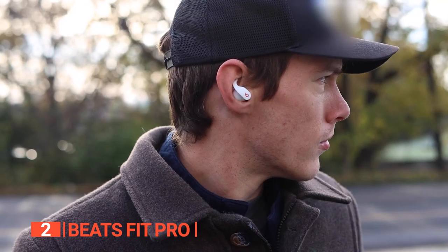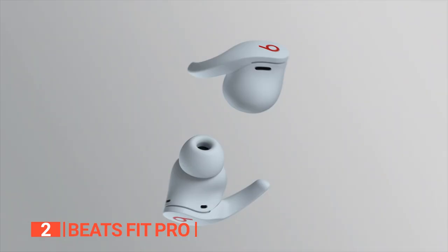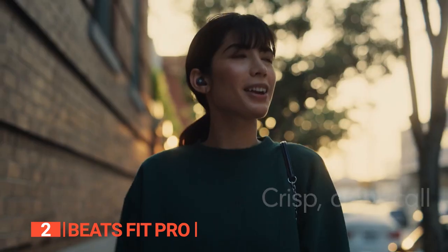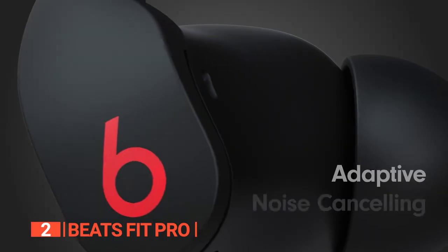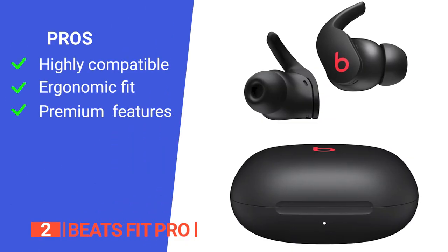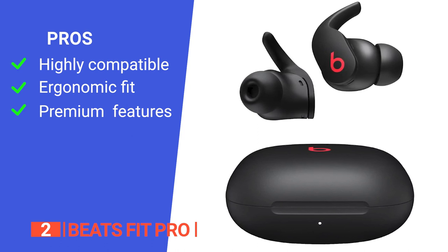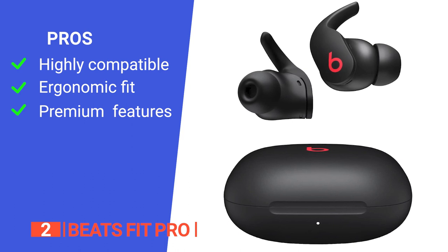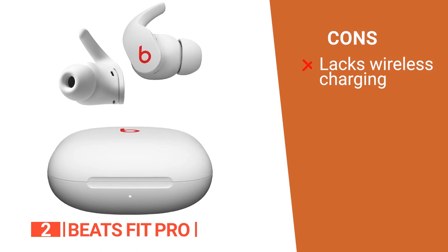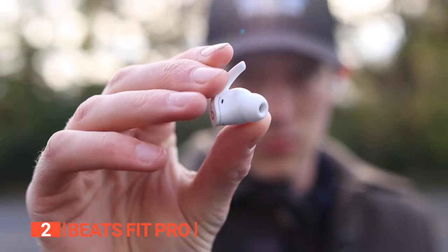Compared to Apple AirPods, the Beats Fit Pro offers a more comfortable and secure fit with additional premium features. The sound quality is excellent, especially combined with its dynamic spatial audio that tracks the direction of your head and automatically adjusts sound to suit your environment. These Beats earphones are a premium option that easily matches and even surpasses AirPods. Its pros are compatibility with Android and iPhone, an attractive wingtip design comfortable for all-day wear, and premium features like active noise cancelling and spatial audio. However, there is no wireless charging support. The Beats Fit Pro is ideal for those who listen to music while running or work in noisy public places.